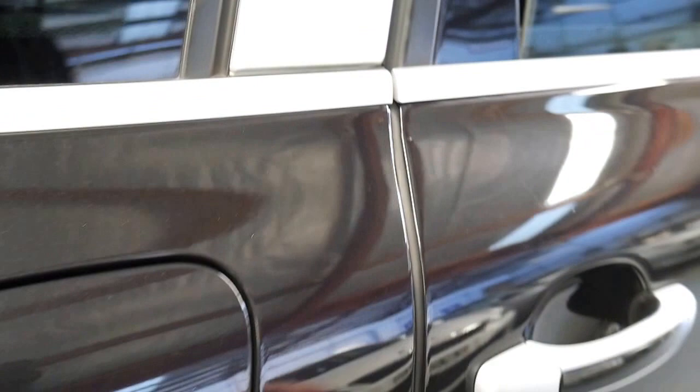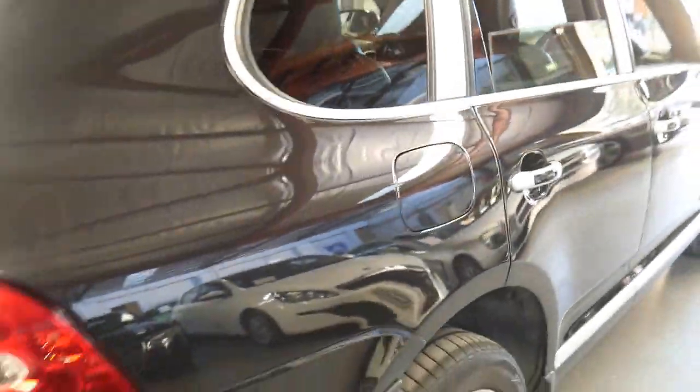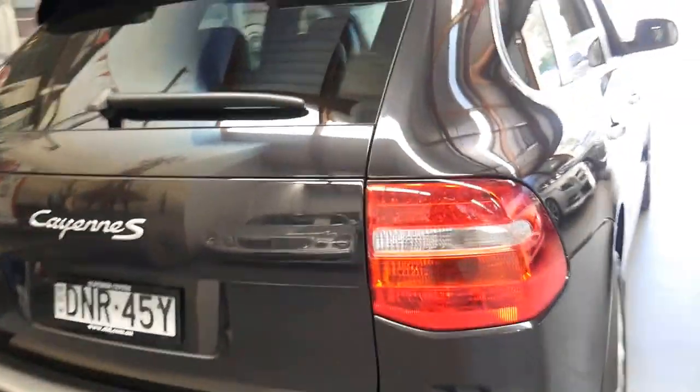This car also has the optional rear blind in the back, which is great, and it has an electric tailgate. This car is in particularly good condition.